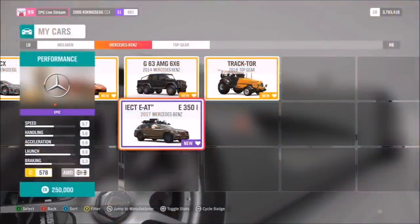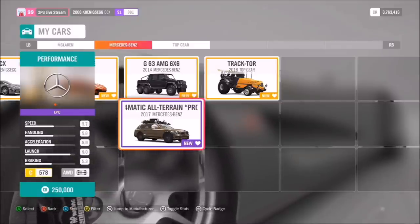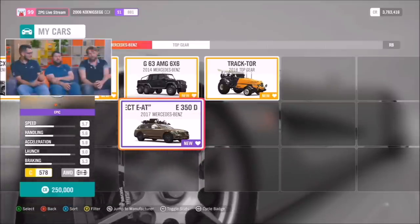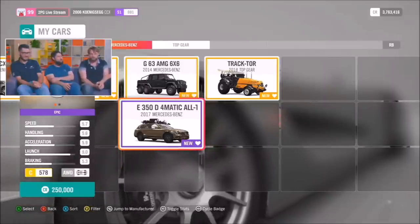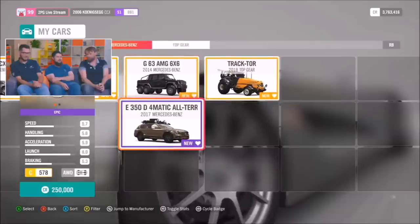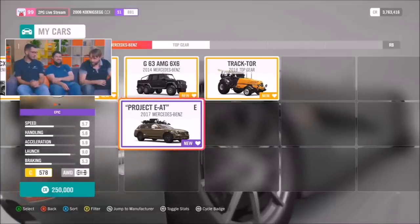Let's continue to show a little more of the Top Gear cars. First up — the tractor, of course! But also this one: a car built by one of the Top Gear magazine journalists. It's a Mercedes E-Class with all-terrain tires and awesome roof racks — designed for bear photography in Russia. It's a really weird blend of an incredibly luxurious car that's also an all-terrain monster. It may actually hold the record for the longest name in the game: the E350d 4MATIC All-Terrain Project E18.